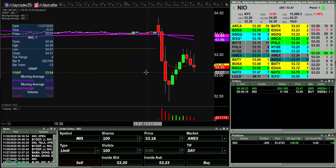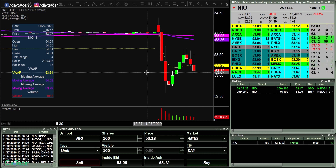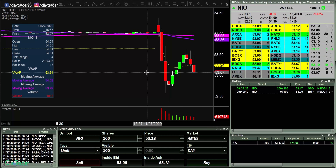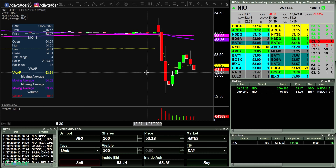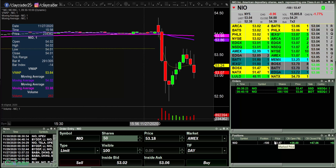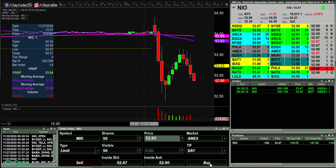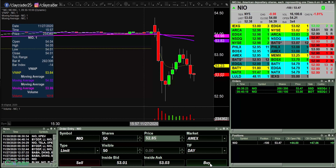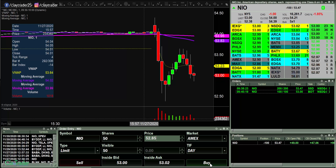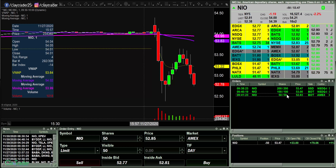It's moving down. My profit target area is at 53, so it's getting close. Can it hit it? That's the question. So close — there we go. I got out a portion of my shares. Would like to see this thing get more momentum to the downside. Getting down into the 52.90s — there's a hidden buyer in there right now. Took out another 50 shares right there.